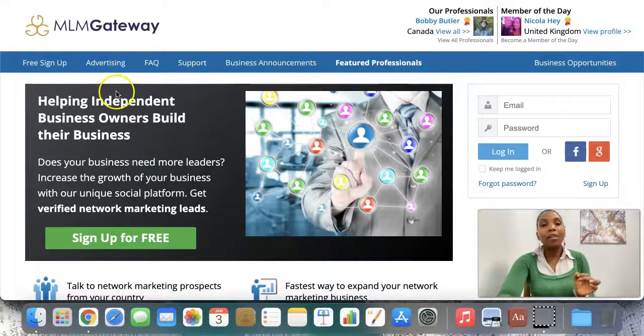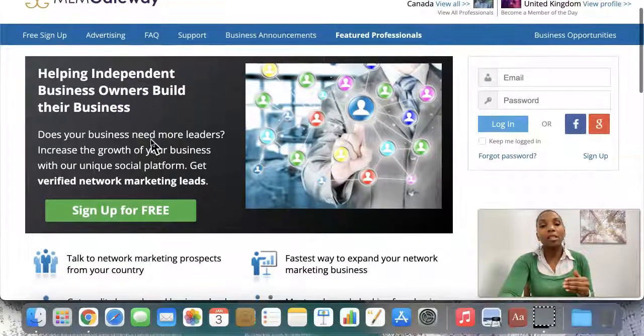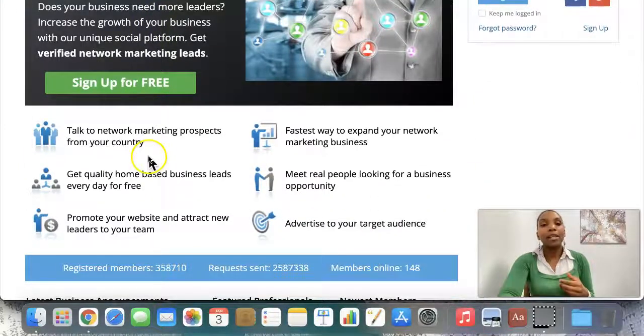The platform says they're helping independent business owners build their business — it's a place where business owners are hanging out. So the platform is a place where you can talk to network marketing prospects and you can target them by location. You get quality home-based business leads, so everybody in here is of an entrepreneur mindset. You get to promote your website and attract new leaders to your team. It's the fastest way to expand your network marketing business. You get to meet real people looking for a business opportunity, and most importantly, you get to advertise to your target audience.